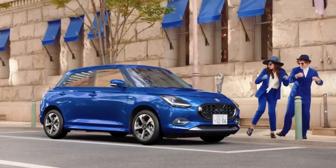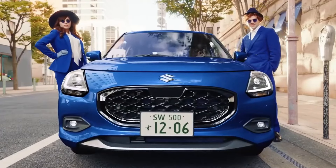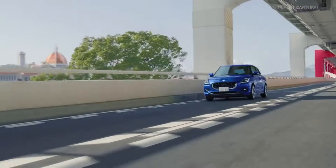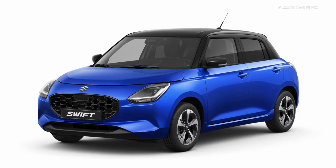Okay guys, so here is the Maruti Suzuki Swift in its new generation. The 4th generation is going to arrive this year. In this video, I will tell you all the information about what you are going to get in the new Swift.